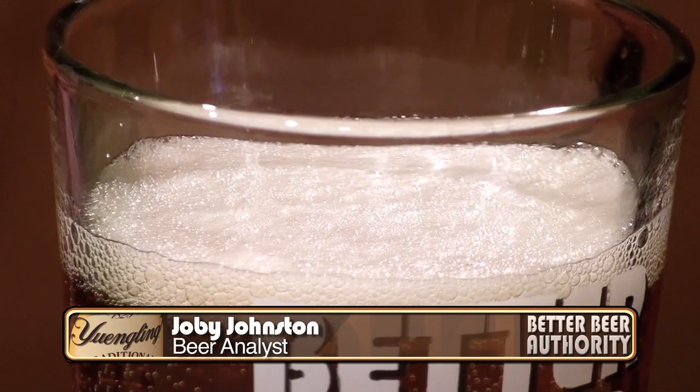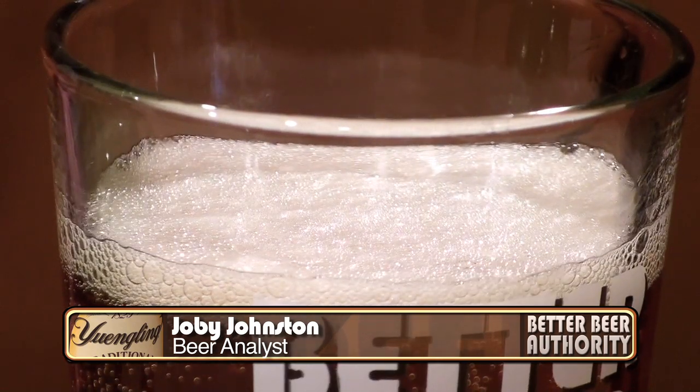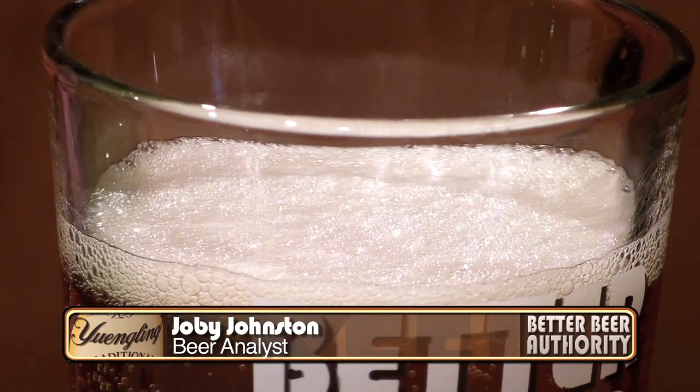Joby, tell us about the pour on this one. Well James, when we poured this beer, it took a very aggressive pour to get any resemblance of a head. I think if you would have tilted the glass and poured it smooth, it would have been almost a non-existent head. So it's kind of soapy, not really lacy, but it kind of sticks around a little bit in the glass. All in all, the carbonation is good — you can see the bubbles.